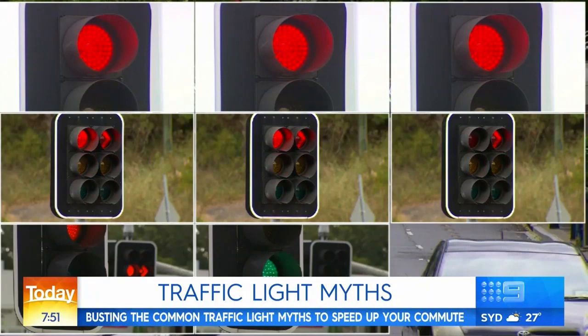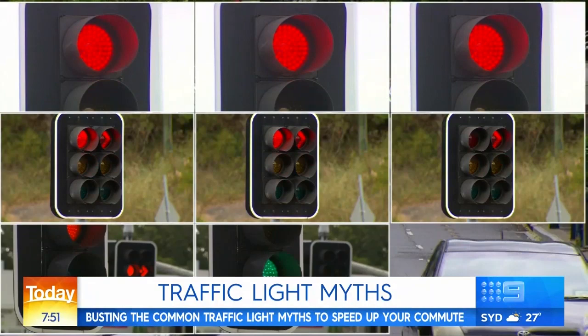We spend hours waiting at them every year, but do we really know how traffic lights tick? When asked how exactly traffic lights work, most people responded: 'Sort of' — or simply 'red, green, and orange.'